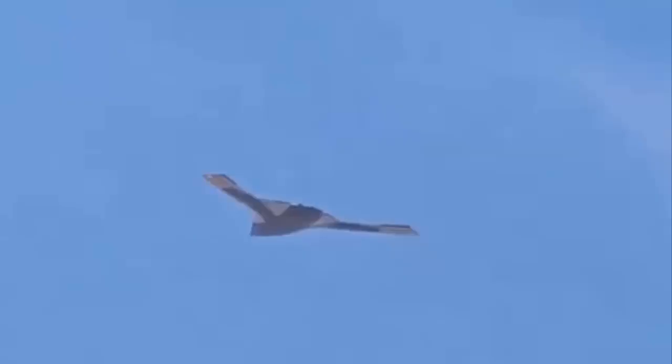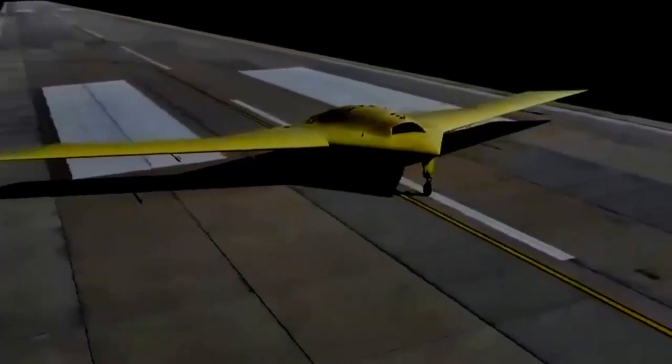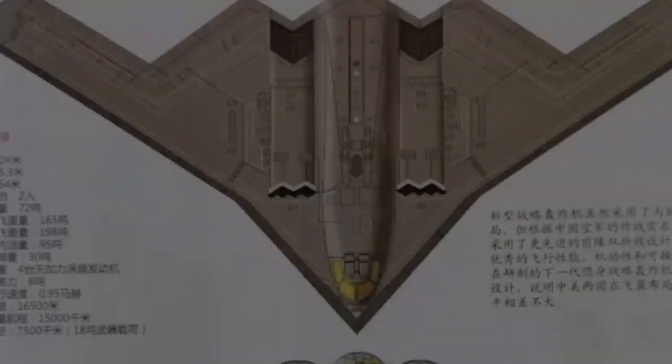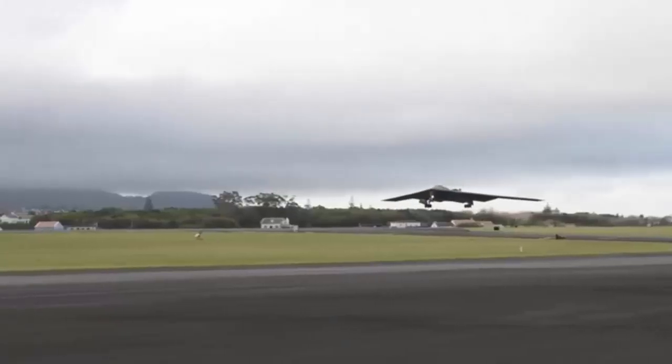A recent video clip has provided the first visual confirmation of the GJ-X in flight. The footage shows the drone's underside featuring a countershaded paint scheme, designed to break up its shape and reduce visibility from below. This camouflage technique is intended to make the aircraft harder to identify at altitude and could be a deliberate design choice to enhance its stealth capabilities.